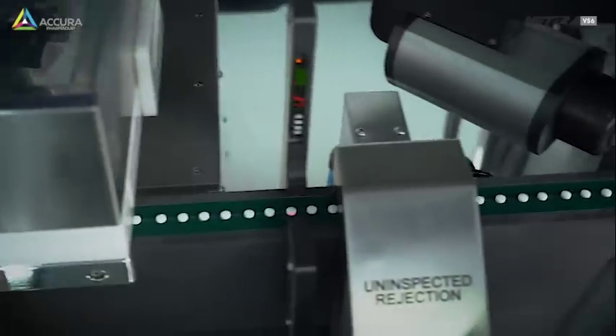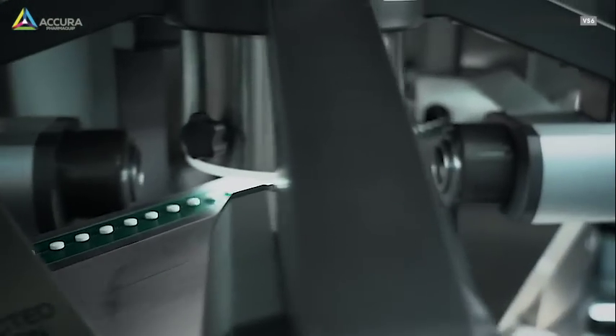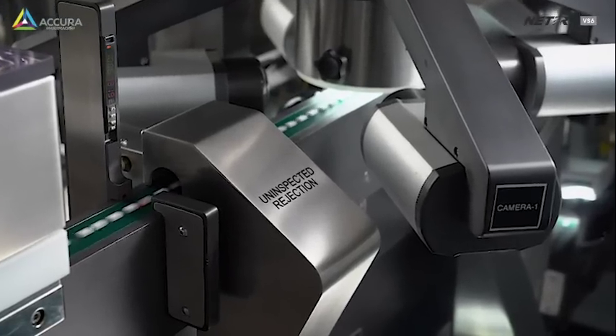The servo-operated conveyor 1 carries the feed to the inspection zone. Here, five cameras inspect each tablet from all sides at the top.